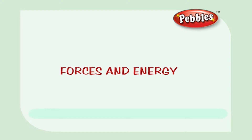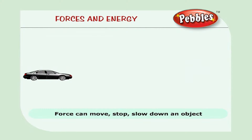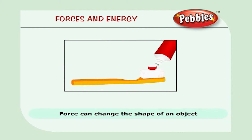Forces and energy. Push and pull are called forces. Force can move an object, slow down or increase the speed and change the direction of moving objects. It can also change the shape of an object.